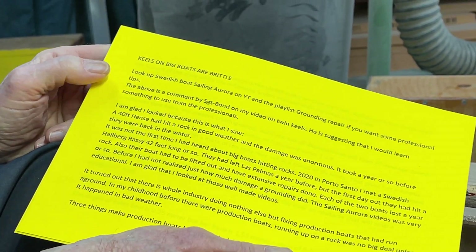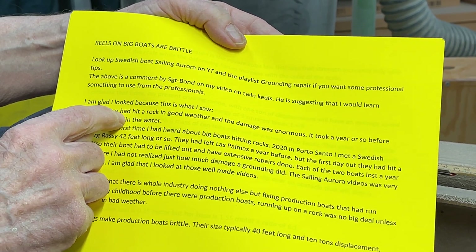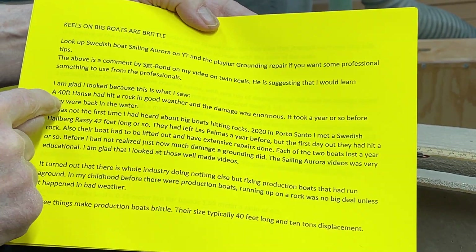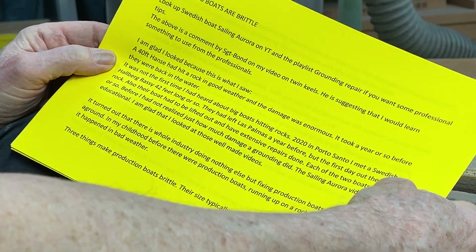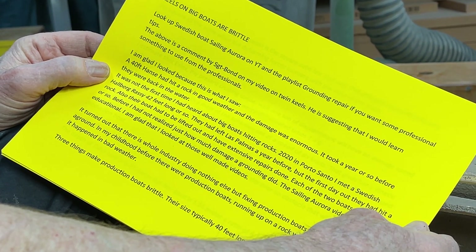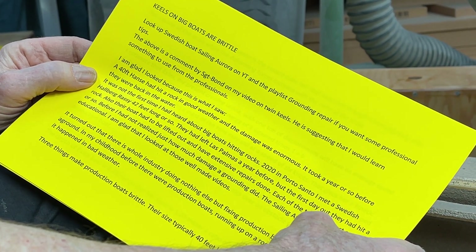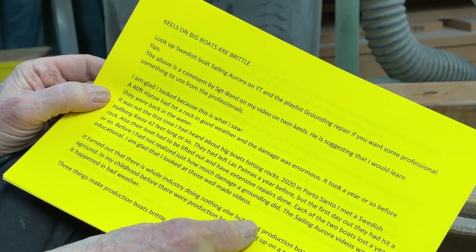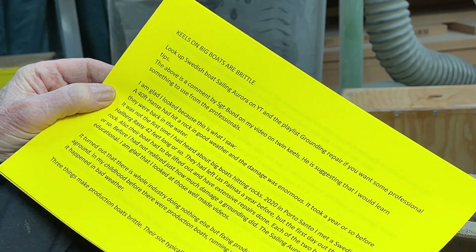I'm glad I looked, because this is what I saw: a 40-foot Hanse had hit a rock in good weather and the damage was enormous. It took a year or so before they were back in the water. It was not the first time I heard about big boats hitting rocks. In 2020 in Porto Santo, I met a Swedish Hallberg-Rassy, 42 feet long or so. They had left Las Palmas a year before, but the first day out they had hit a rock. Their boat also had to be lifted out and have extensive repairs done. Each of those two boats lost a year or so. Before, I had not realized just how much damage a grounding did. The Sailing Aurora videos were very educational — I'm glad I looked up those well-made videos.